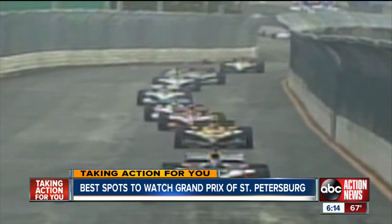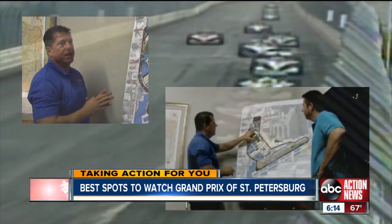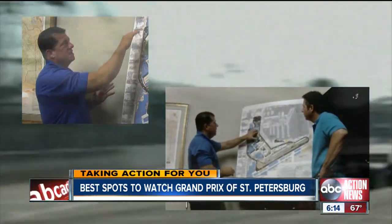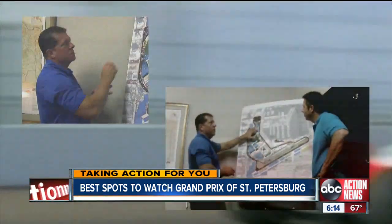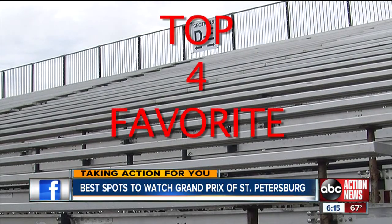Probably the best person to answer that question is Tim Ramsberger. Tim's the guy that puts all this together and makes this all possible every year. So I asked Tim, besides the grandstands, what are his top four favorite spots?